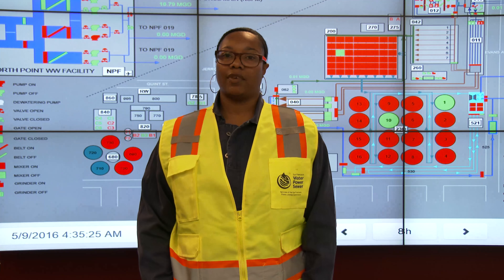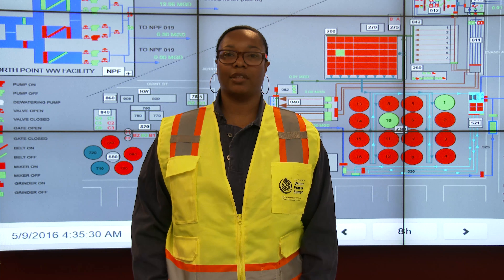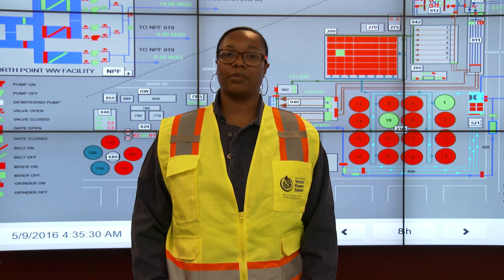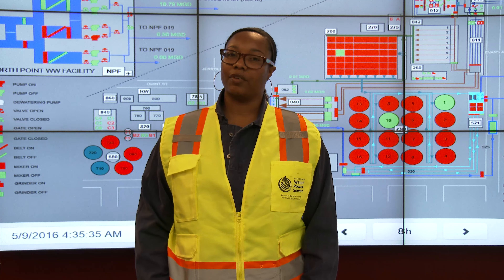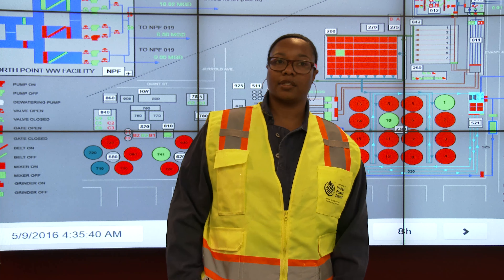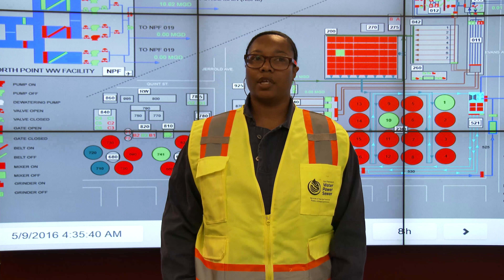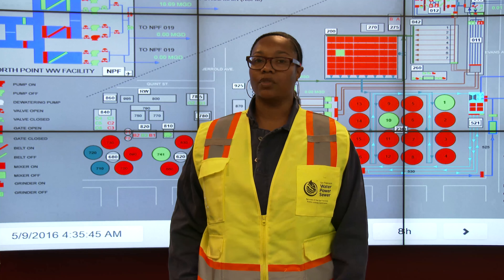Currently, I work as an HVAC — which stands for Heating, Ventilation, and Air Conditioning — technician. The things I do here is make sure that the temperatures are nice and comfortable for everyone who works here. We also have temperature-sensitive rooms, such as areas in the lab where we have to maintain a certain temperature, so the samples that we collect won't spoil.